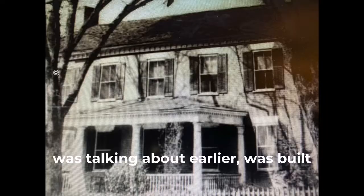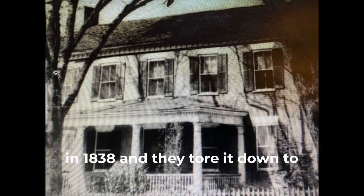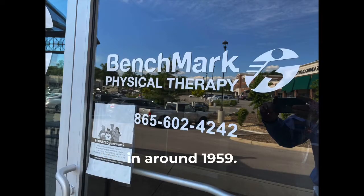Here's the house I was talking about earlier. It was built in 1838, and they tore it down to build Western Plaza, which opened in around 1959.